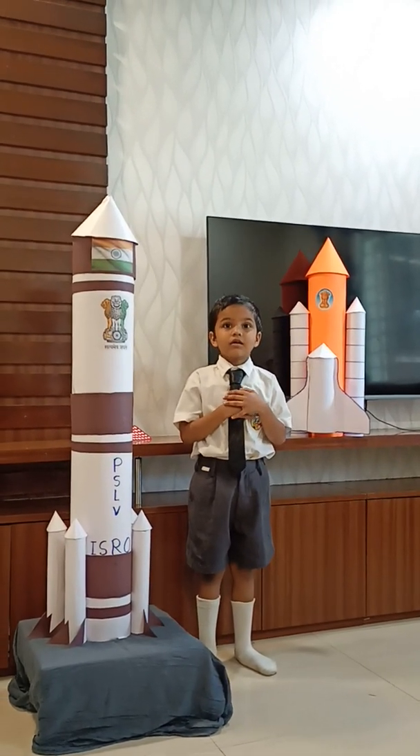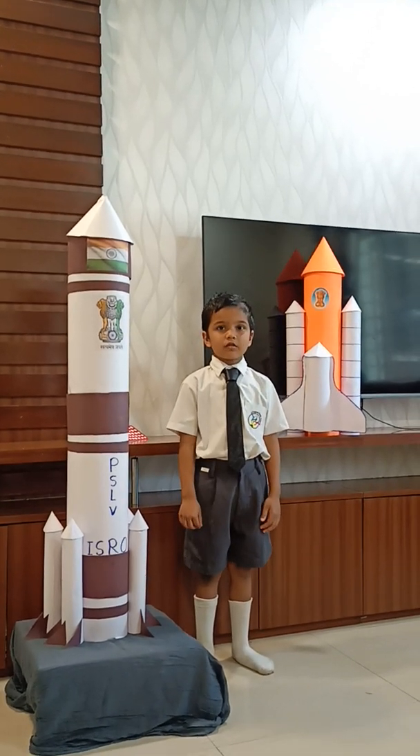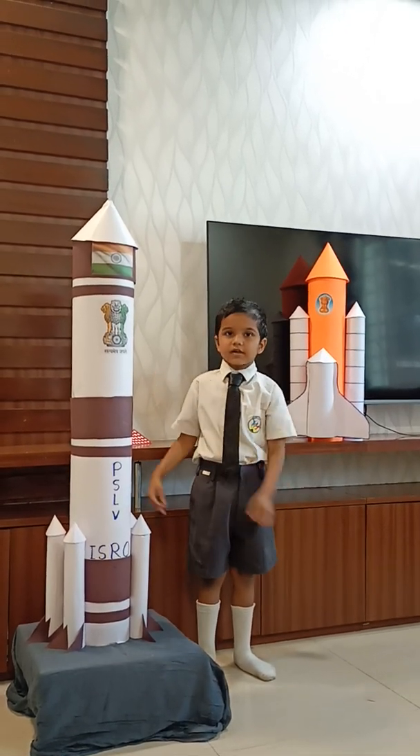My name is Shalva Iwag from FASP-C, School Name Signal Public School. I am presenting information about satellite rocket vehicle.